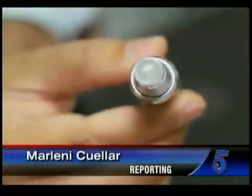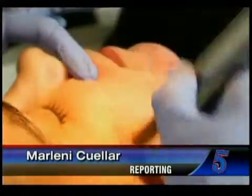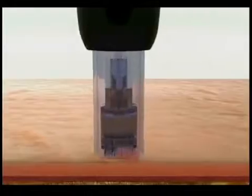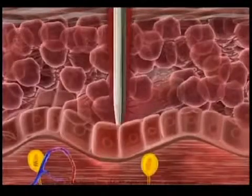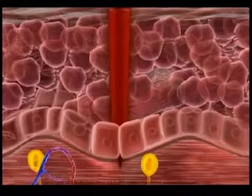Micro needling, also known as collagen induced treatment, is one of the newer trends in skincare — a process of pricking the skin with fine acupuncture-like needles in order to stimulate the skin's natural healing process.